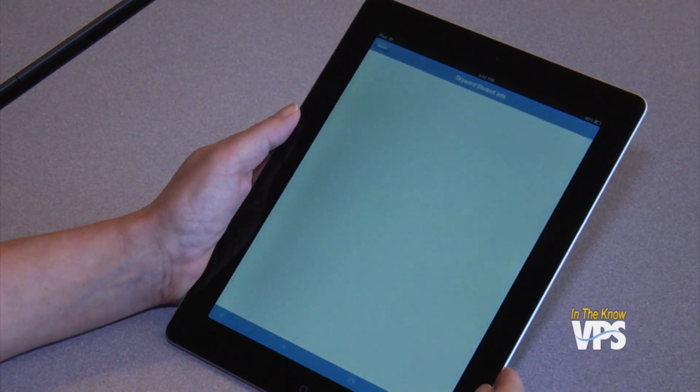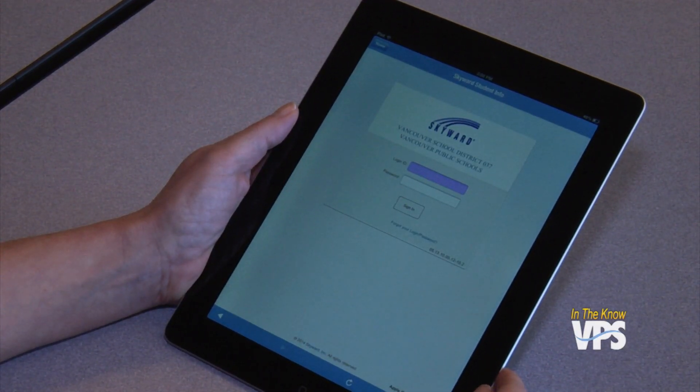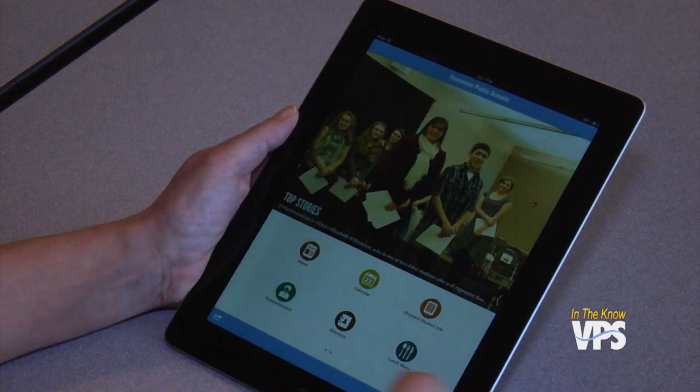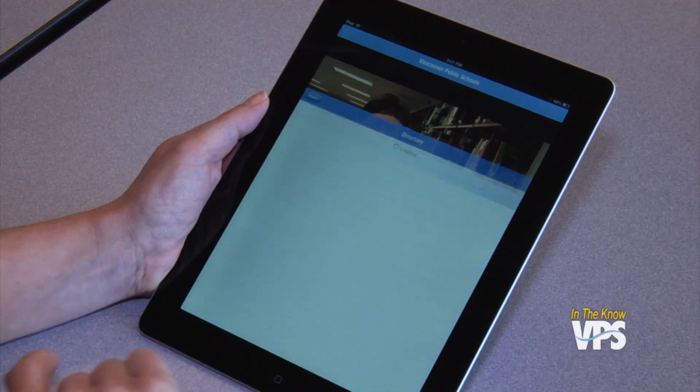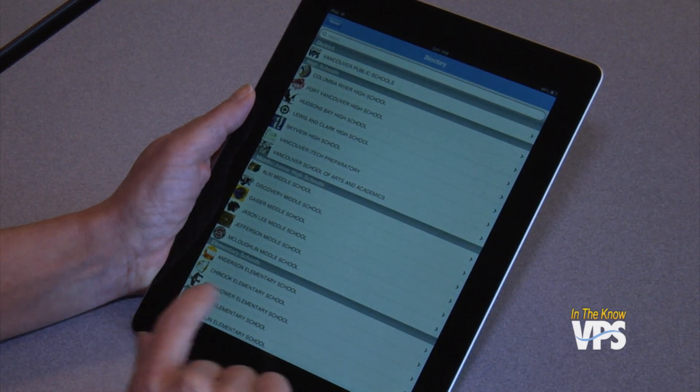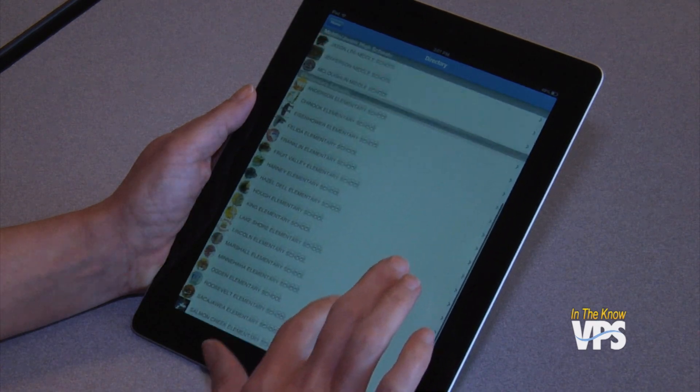The app makes student information available to all parents. It features dozens of languages and doesn't require a home computer. A lot of people who may not have internet access at home do often have a smartphone, which is their only internet access. It's already immensely popular, with more than 700 downloads in the first two days alone. For In The Know, I'm Mark Ray.